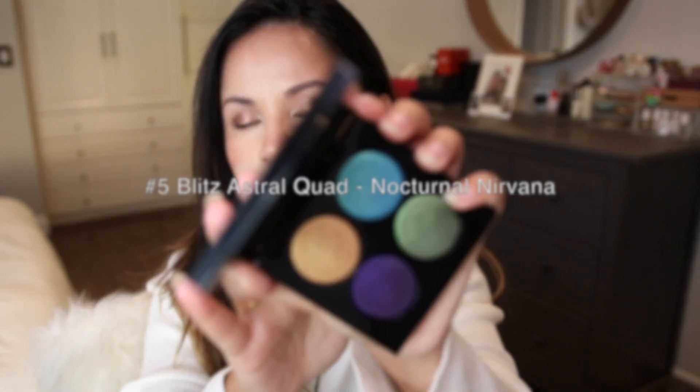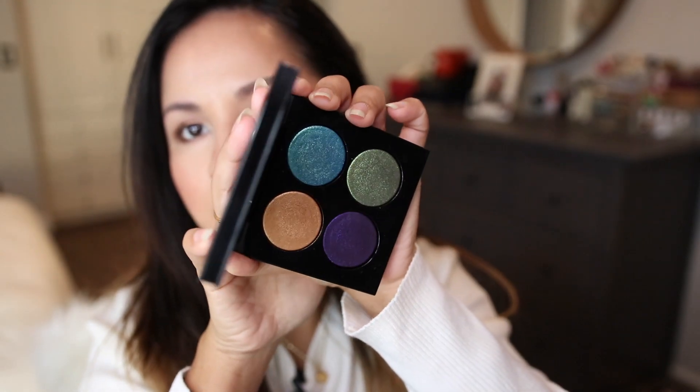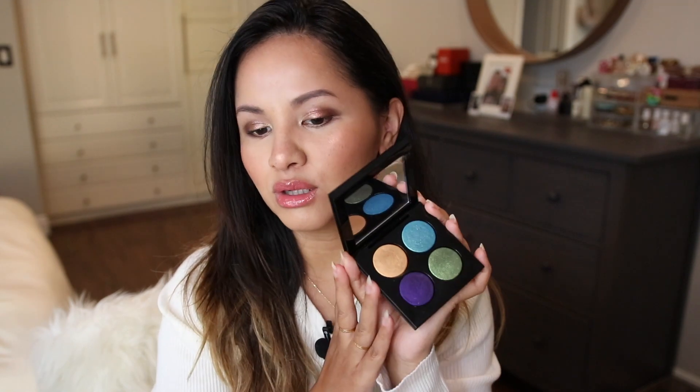Moving on to the top five: the fifth spot is Nocturnal Nirvana. This is what I call my peacock quad because of all the nice jewel tones within it — it's just so beautiful. This turquoise color with the purple just reminds me of what a peacock feather would look like. I honestly don't tend to like jewel-toned colors on me personally, but I had so much fun creating looks with this quad. Off camera I use these colors individually and they're just so gorgeous — I cannot get over this turquoise shade.